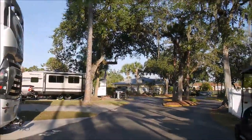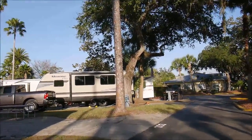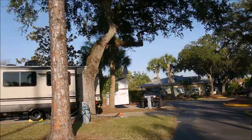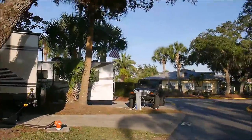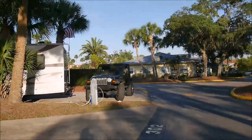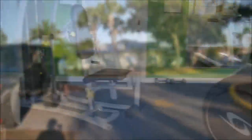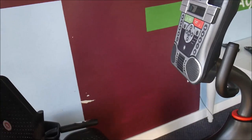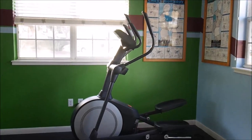Now we're approaching the main building — the yellow one — where there's an office and they have a shop. There's also a sports club, which is a small gym. They also have a big room there where they hold fitness or yoga in the mornings, or other events. This is the fitness room — mostly cardio machines, which is neat. It's not big, but you can exercise here. Not every campground has a gym.